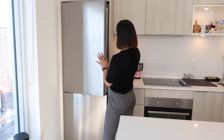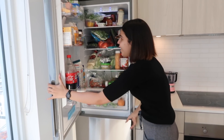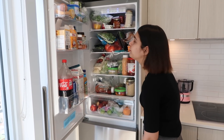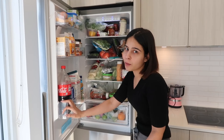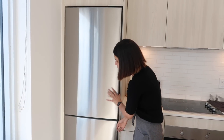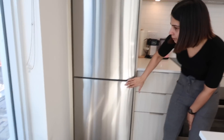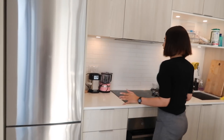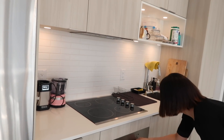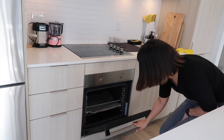Here we have our fridge, all stocked up — and it's really stocked up because of COVID. We don't want to go grocery shopping every other day, so we have enough supplies right now. And this is our freezer. Here we have our cooking stove, and this is our oven here.